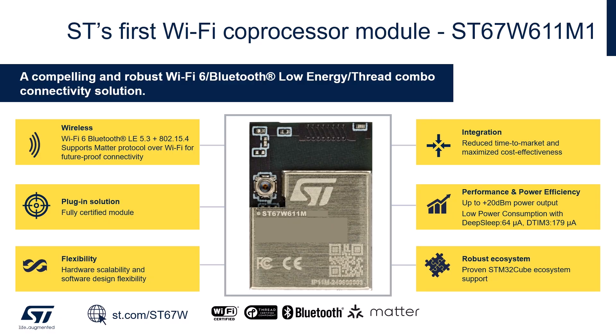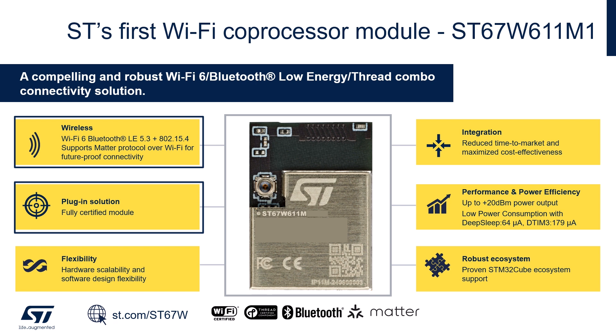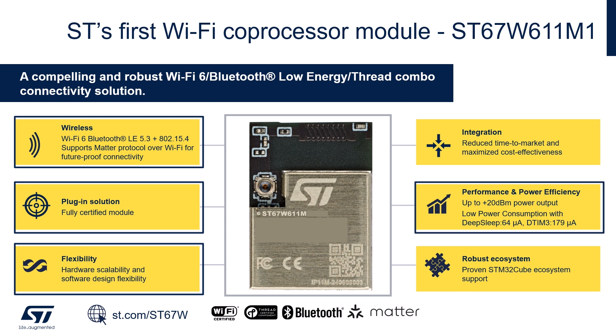Taking a closer look at the key performance specifications of the ST67W611 module, we have the following: a fully certified Wi-Fi 6 Bluetooth LE device with support for Thread and Matter; low overhead requirements on the host microcontroller enabling a flexible design; up to +20 dBm output power for Wi-Fi; low power consumption with deep sleep at 64 microamps and DTIM3 at 179 microamps.